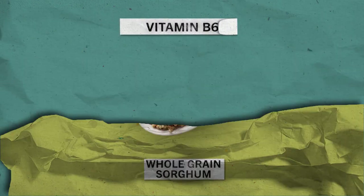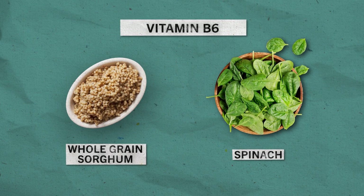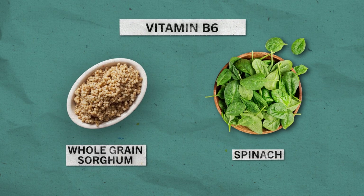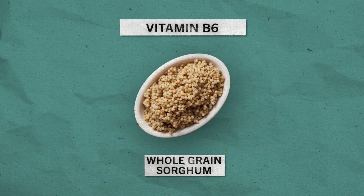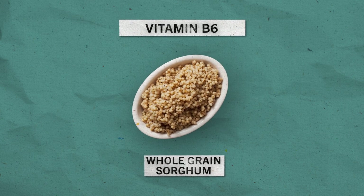Which one has more vitamin B6 — one serving of whole grain sorghum or one serving of spinach? Believe it or not, you'd have to eat more than seven cups of raw spinach to get the same amount of vitamin B6 in one half-cup serving of cooked whole grain sorghum.